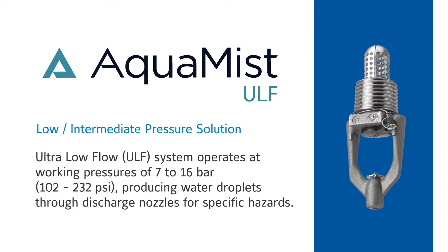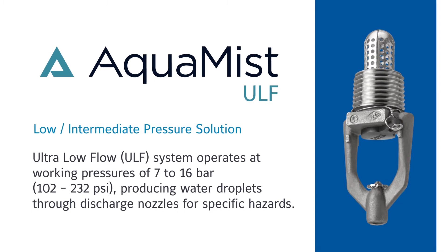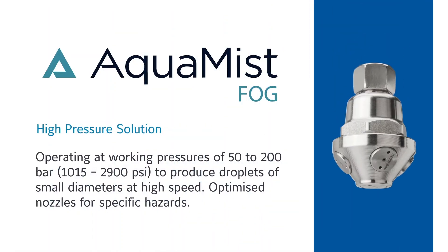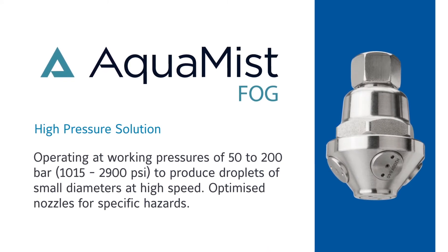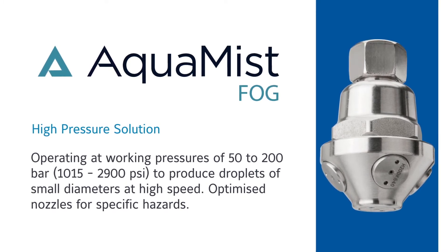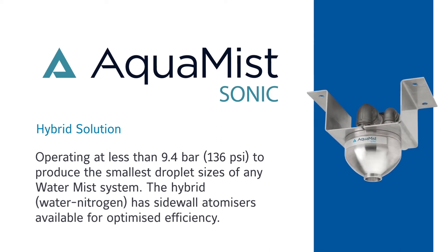Aquamist ULF is a low to intermediate pressure solution. Aquamist Fog is a high pressure solution. Aquamist Sonic is a hybrid solution.